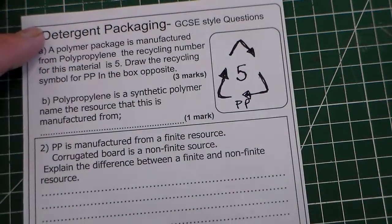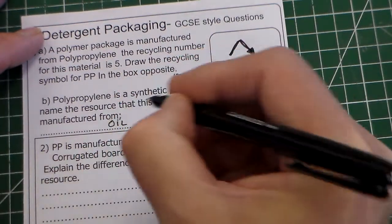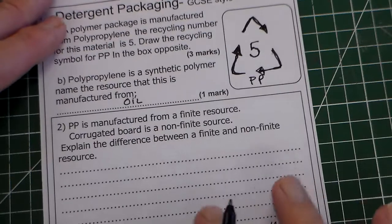Polypropylene is a synthetic polymer. Name the resource that this is manufactured from. The answer for that is simply oil. One mark.